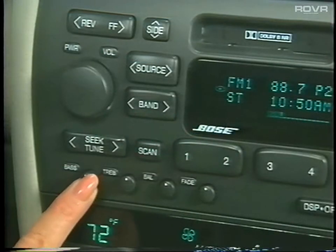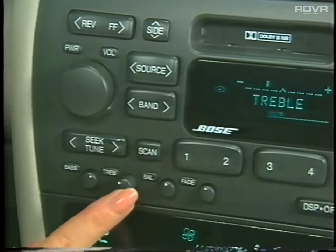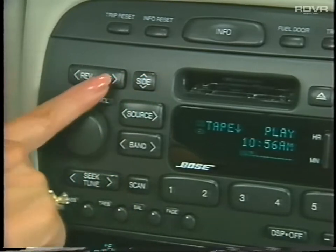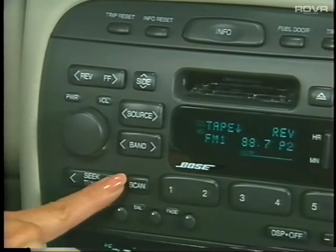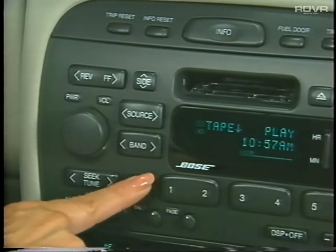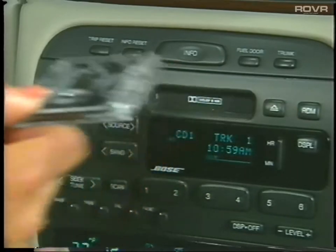To operate the bass control, press the knob slightly so it extends, then turn to adjust. The treble, balance, and fade controls work the same way — press to extend, then turn to adjust. To operate the auto-reverse cassette tape player, insert the cassette tape of your choice. Press the side button to switch sides, the forward arrow to advance, or the reverse arrow to rewind. Press the seek/tune button up or down to search for the next or previous selection, and press the scan button to listen to selections for a few seconds. Press the band or source button to switch between radio and cassette or CD mode, and simply press the eject button to remove a cassette tape.